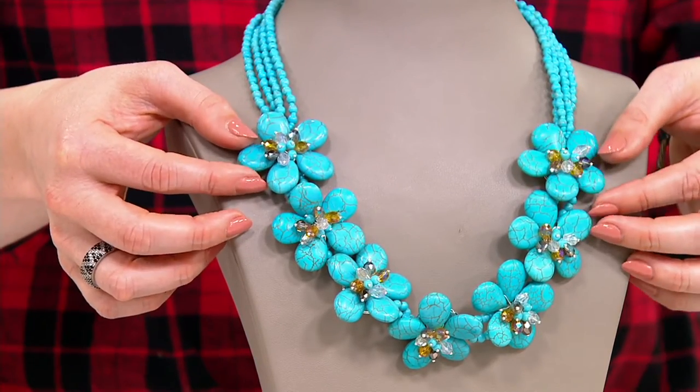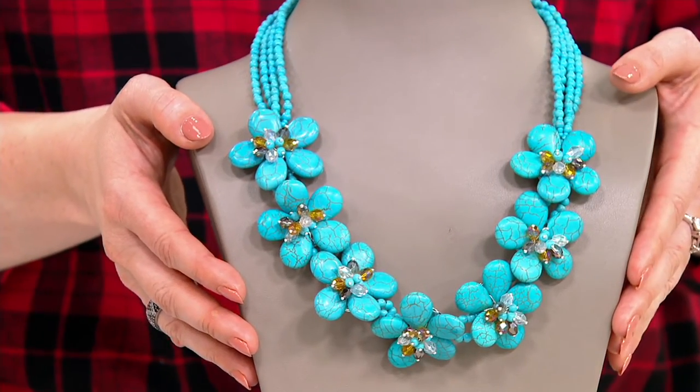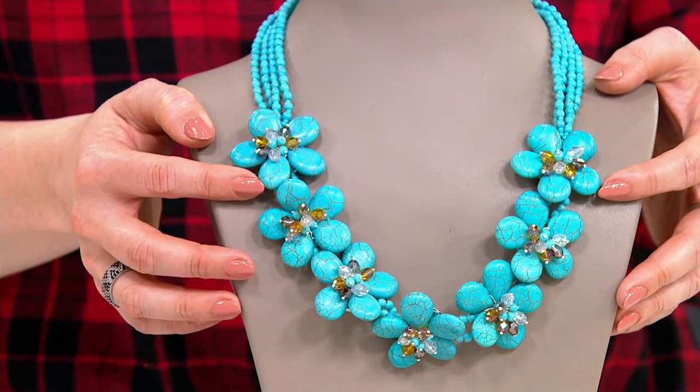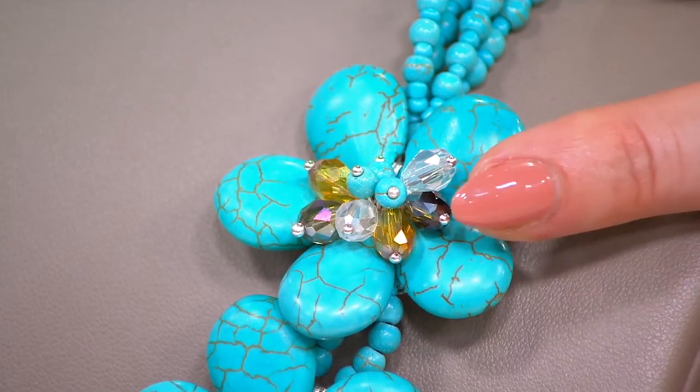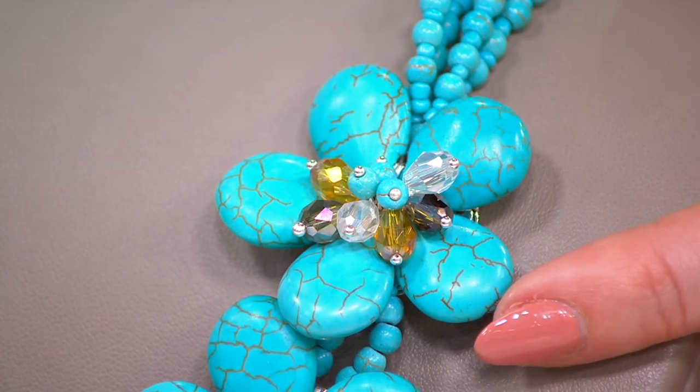So I decided to do, for that gal who maybe wants a little bit more of a subtle statement, in this beautiful look of semi-precious, we did this cluster of seven flowers with that same sort of burst of crystals in the center.